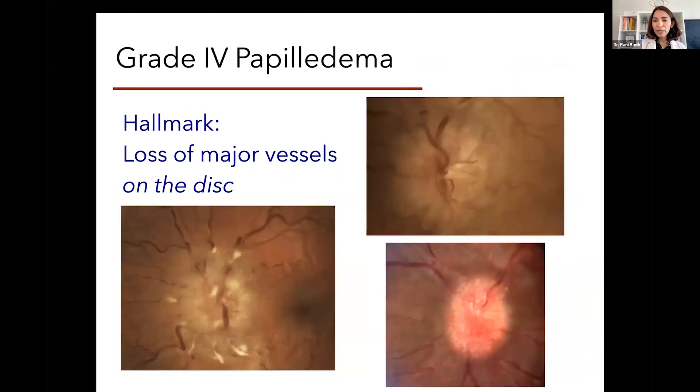In grade four papilledema, it looks angrier and angrier. We have a hard time distinguishing the major blood vessels as they leave the surface of the optic nerve. All of these shown are grade four papilledema. On the bottom right you can see a lot of telangiectasia on the surface of the nerve head, really implying that there's so much pressure from behind in the CSF space that all of those capillaries are engorged, dilated, and very leaky at this stage.